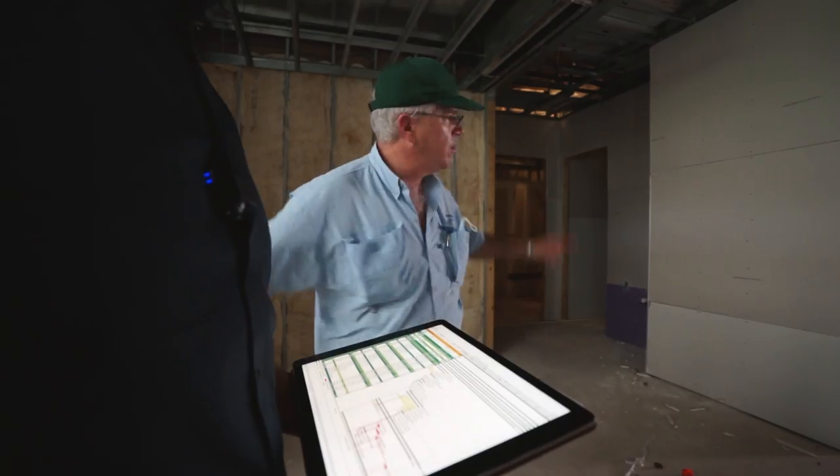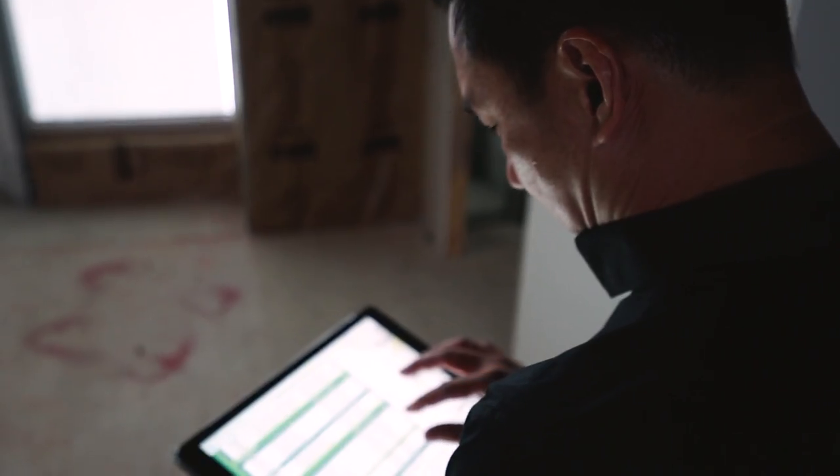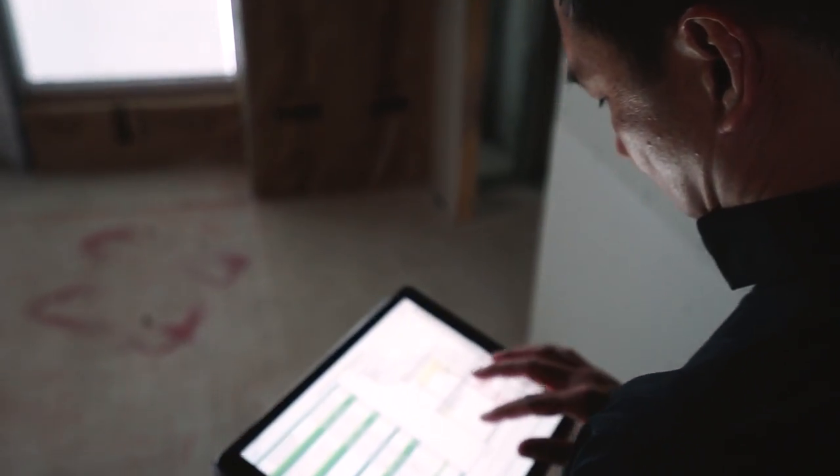To build something like this, everything has to be chronologically in order and organized. You don't want to assign people so that today is the electrician and tomorrow is the mechanical. Sometimes they all work together, hand in hand — that way we can speed up the process. A professional way to build anything, especially a complicated salon like this, it has to come together on a schedule.